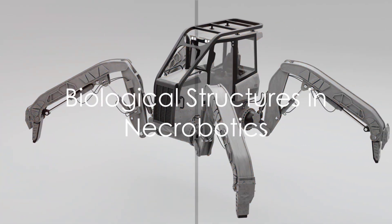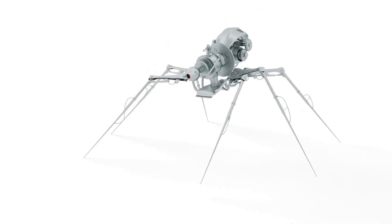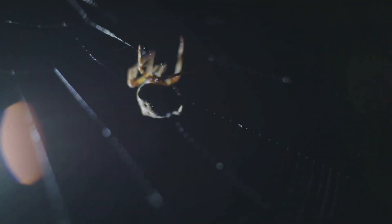At the heart of Necrobotics lies the utilization of biological structures for mechanical functions. By tapping into the hydraulic pressure system found in certain organisms, particularly spiders, researchers have achieved remarkable feats.